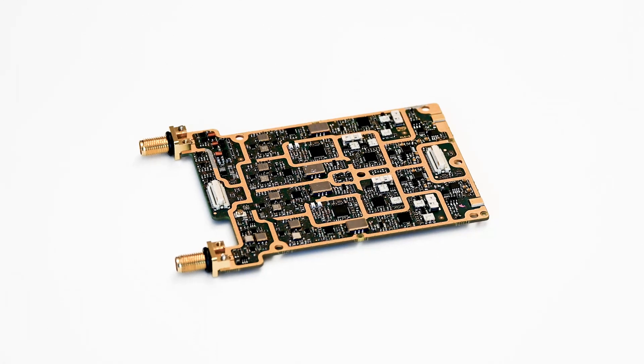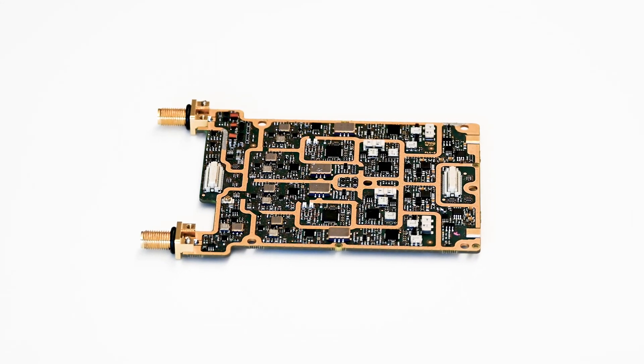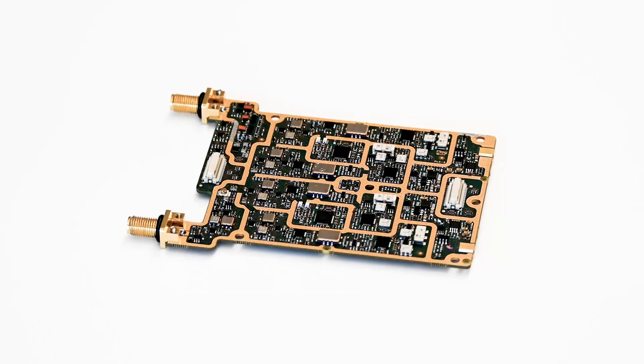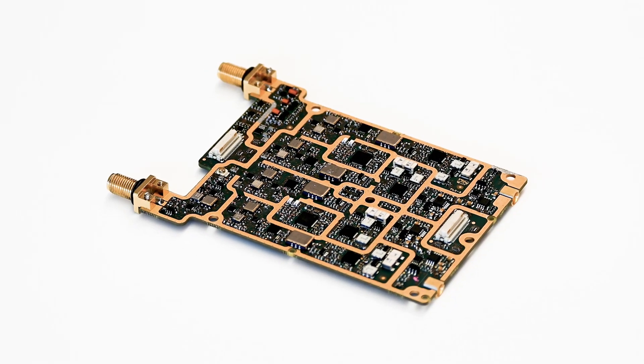We didn't stop there. The MCR 54 is pioneering a new generation of products — the first portable slot receiver with four channels. Four channels that are true diversity and deliver an unparalleled range and reliability.